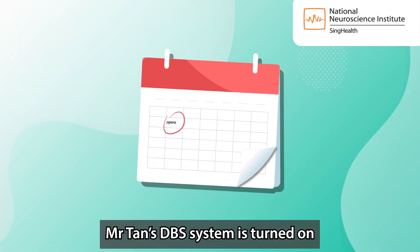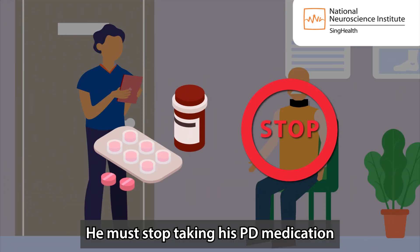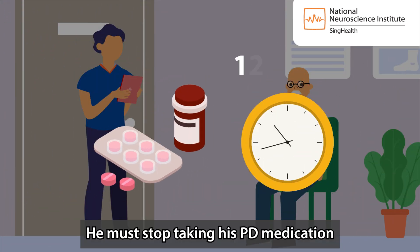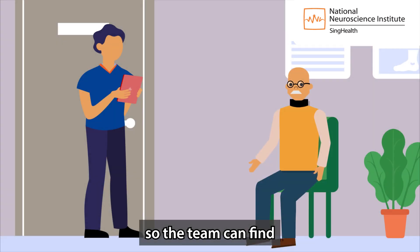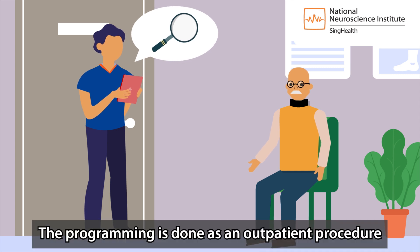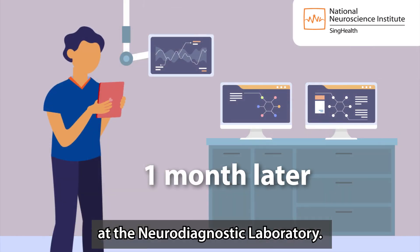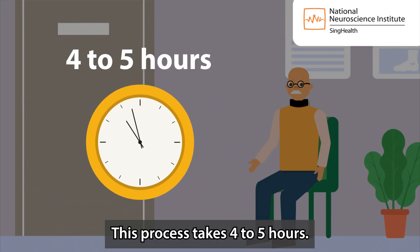Mr. Tan's DBS system is turned on and programmed about one month after the surgery. He must stop taking his PD medication 12 hours before the appointment so the team can find the optimal stimulation setting for him. The programming is done as an outpatient procedure at the neurodiagnostic laboratory and takes 4 to 5 hours.